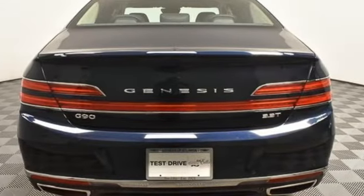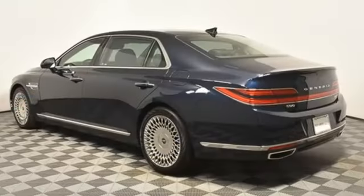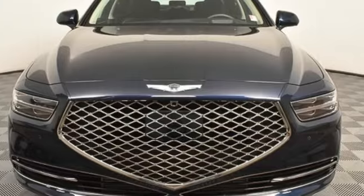Here's a 2020 Genesis G90. It's luxuriously designed around you to create an elegant oasis for every journey. It's equipped for all your driving needs and wants.